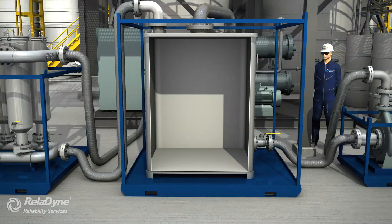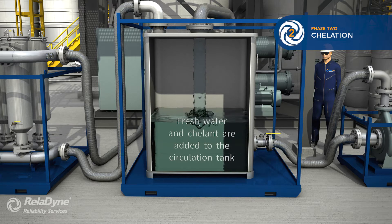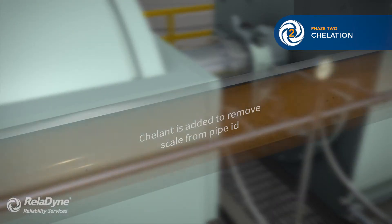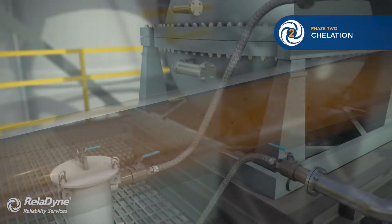After the predetermined degreaser circulation time is complete, we begin the chelation phase of the chemical cleaning. Cleaning acid is added to the circulation mixture tank. This solution is circulated throughout the flush circuit to remove scale, rust, and other contaminants from the pipe wall.